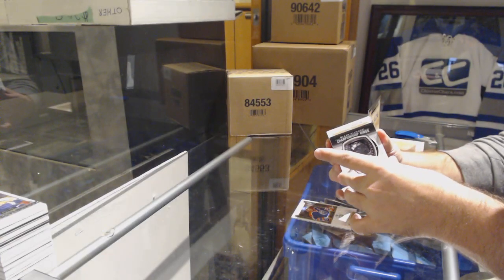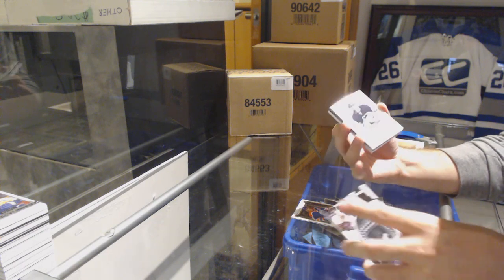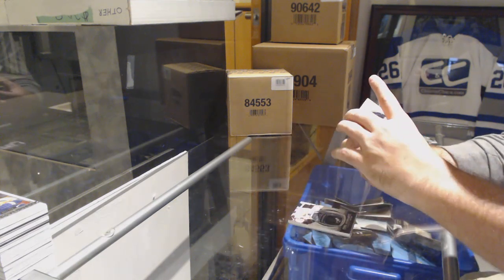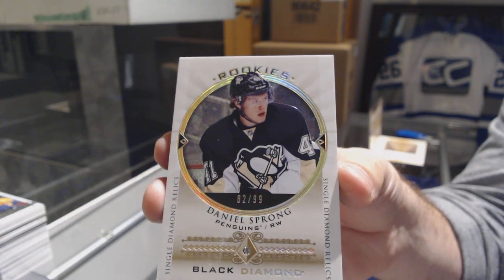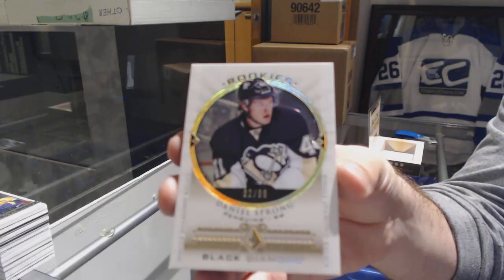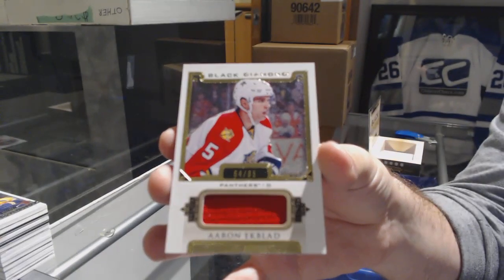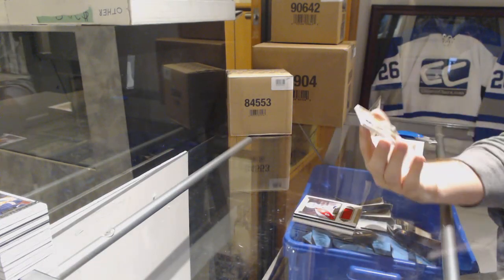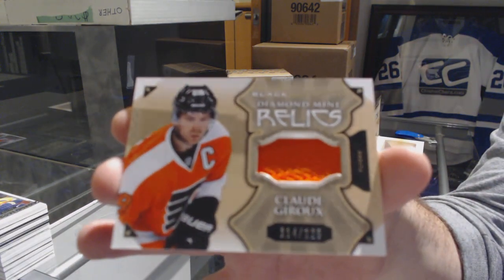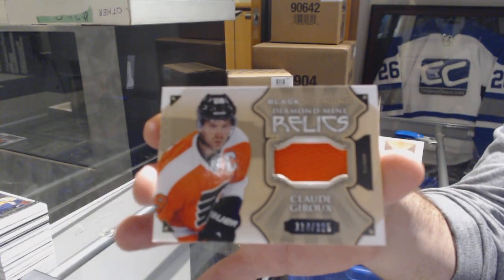Diamond time. Number 82 of 99, single Diamond — Daniel Sprung, for the Penguins. For the Florida Panthers, 85 — Aaron Ekblad. Base jersey, and that's never a good sign to finish on. 125 Diamond Mine relics for the Flyers — Claude Giroux. We cannot finish on a claw, more.